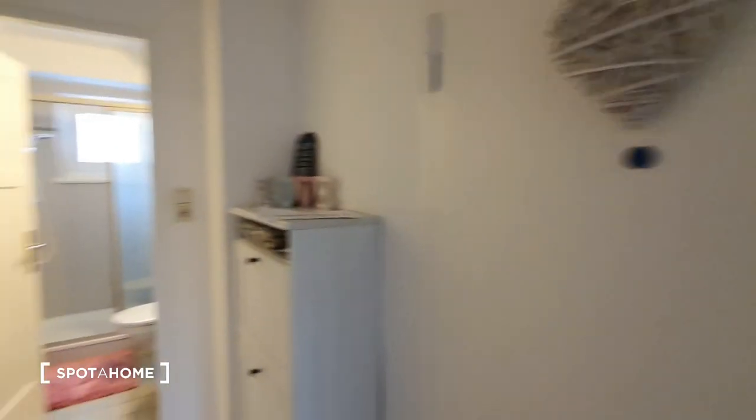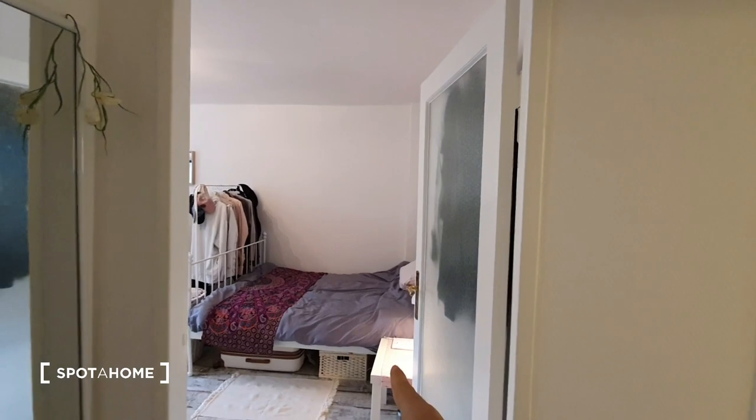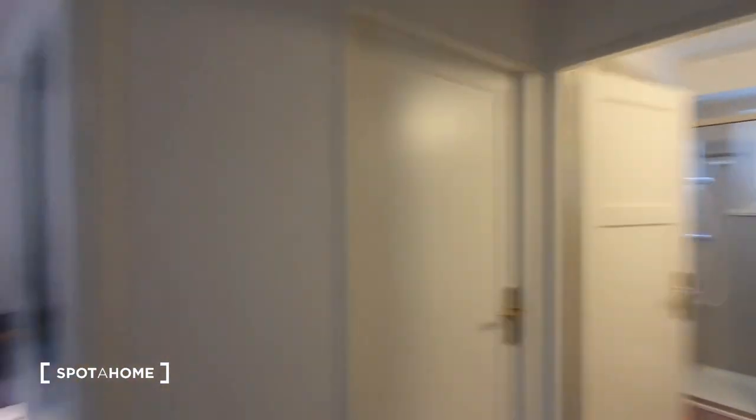Here we are on the main tour. To summarize, this one is currently not available — this one is the bedroom available. Here you have the kitchen and on the right you have the bathroom.